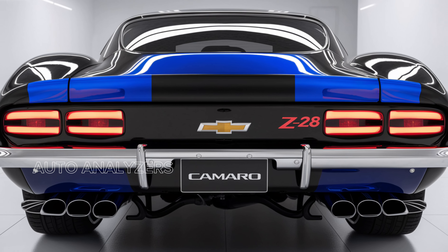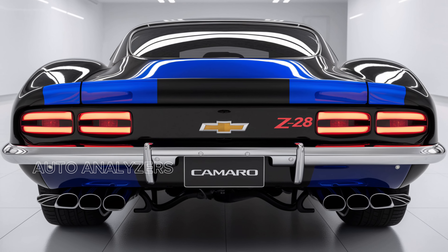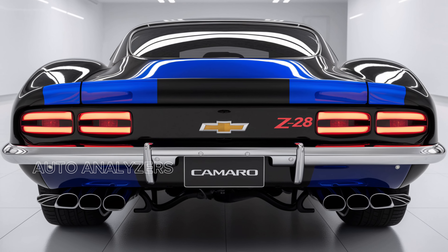Thank you for joining us as we explore the 2025 Chevrolet Camaro Z/28. If you enjoyed this video, don't forget to like, subscribe, and hit that notification bell for more in-depth automotive reviews and news. Until next time, embrace the thrill of the drive and keep those engines roaring.